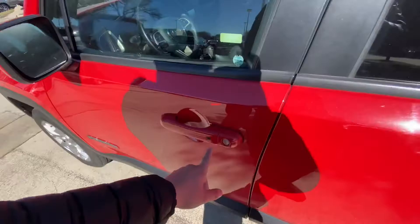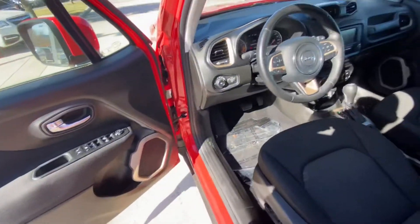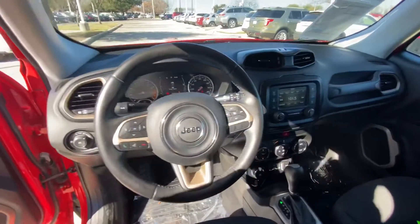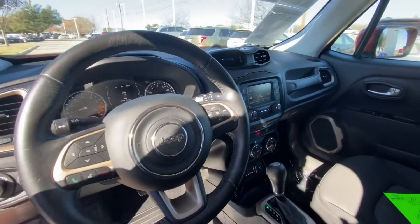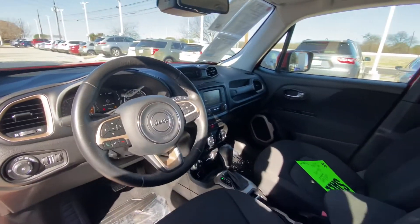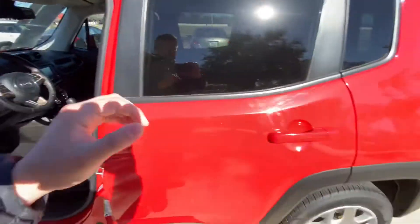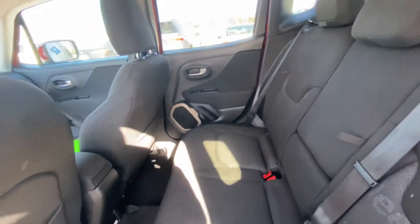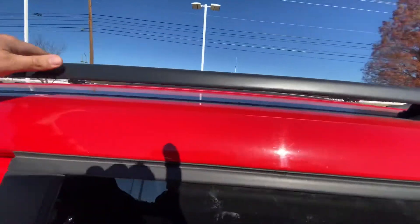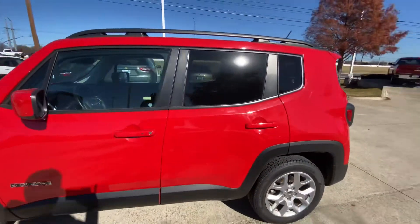Let's get inside and take a look. It has keyless entry, of course power locks, power windows. Follow-through display, Bluetooth, backup camera. There are the roof rails. Overall looks good.